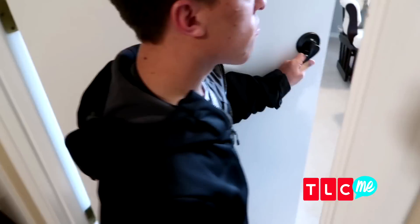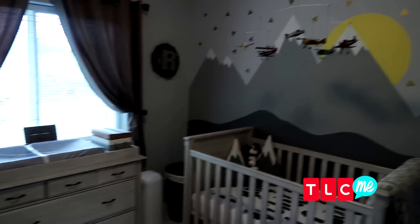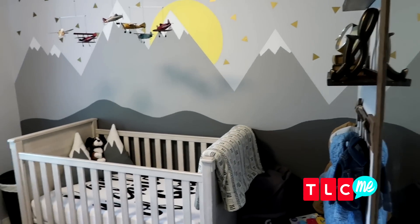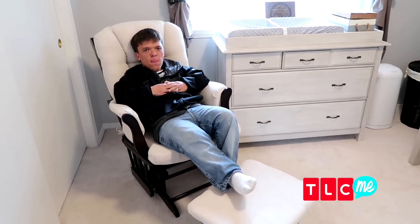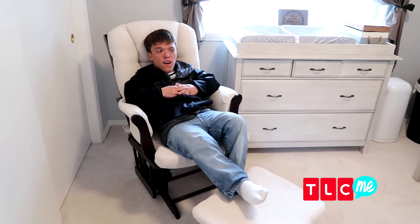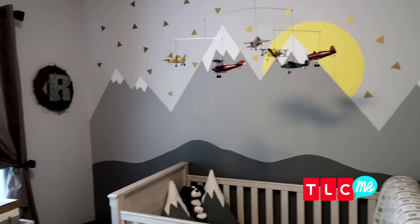All right, on to the baby room! We're going to give you guys a tour of baby Robloff's room. This is our baby's room — this is where, if you're ever looking for Zach, this is where he is. Cool thing about this: we have this mural that I painted with painter's tape.